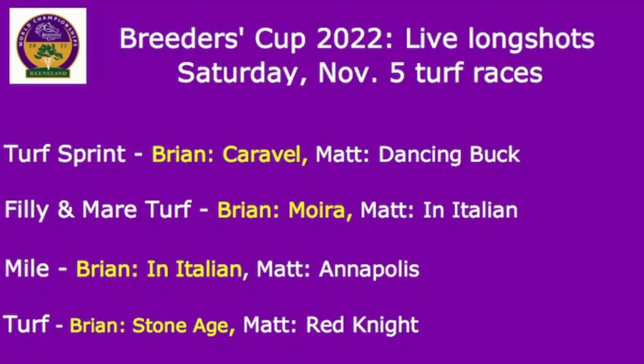Those are the juveniles. We know less about those long shots than some of the horses we're about to talk about. We're going to go the turf races on Friday first — just like we did last week with our most likely winners. These races are not in order of how they'll be run on Saturday, but we broke them down by turf and then dirt. Without further ado, we're going to start with the turf sprint, Matt. Tell me about your long shot in the turf sprint.